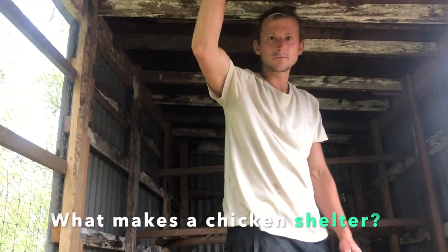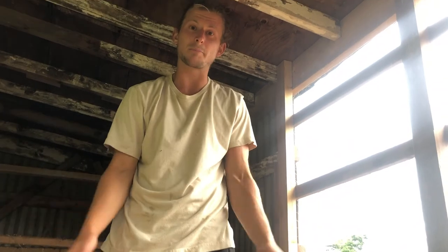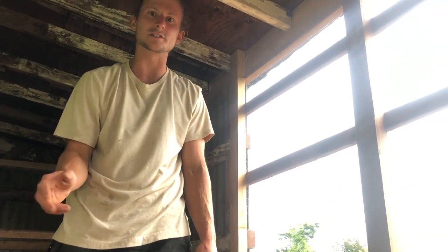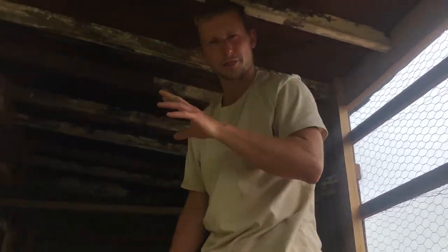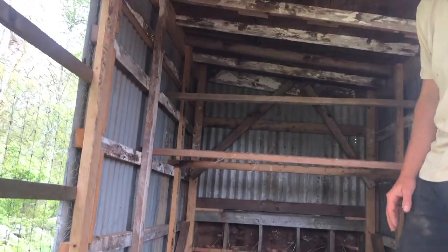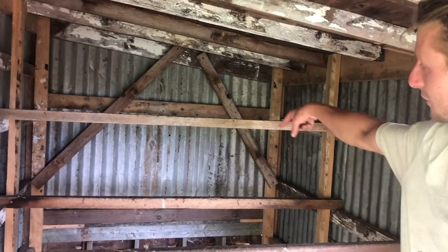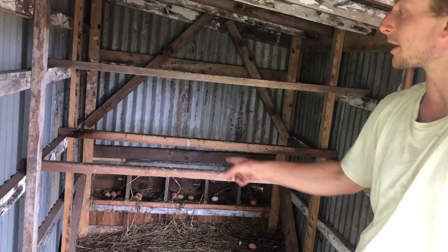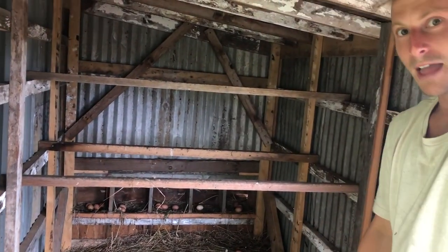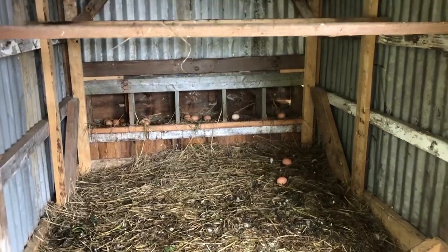Josh, can you show us around the chicken home and show us the different parts? Definitely. We have some netting here and wire to keep out predatory animals like foxes, hawks, and coyotes. We also want it to allow some air circulation and ventilation - that's the front third of the chicken coop. In the back two thirds there are a number of different elements: some old metal roofing on the side to prevent rain and intense weather from getting in, and these pieces of wood are what we call roosts - chickens like to sleep up on these. Towards the back there are the laying boxes; we have five of them and you can see a bunch of delicious eggs that were laid this morning that we'll collect soon.